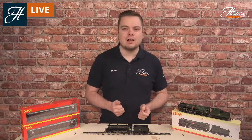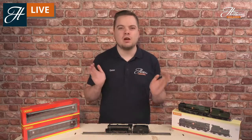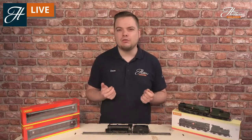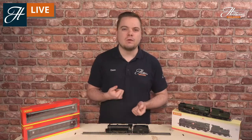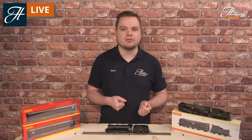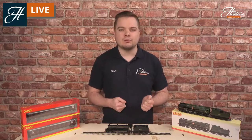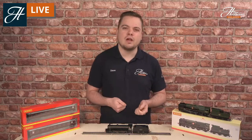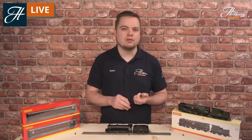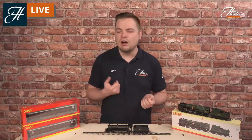Hi everyone, welcome to another Hatton's Model Railways live stream and welcome to a Your Model Railway news session where we tailor the news to make sure you know everything that's coming up in the world of model railways. As you've no doubt seen by the title to today's stream, we're covering Era 5 of model railways — the late 1950s through to the end of steam in the late 1960s — what's commonly known as the transition era from steam to the more modern diesel and electric locomotives. We'll be covering 00 scale models because there is a huge amount of news here at the moment.